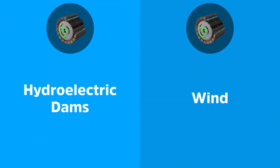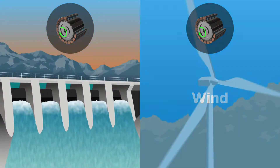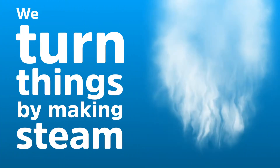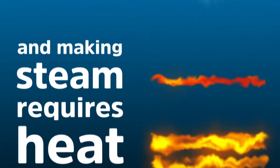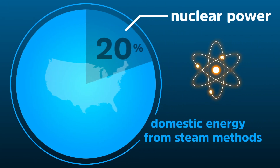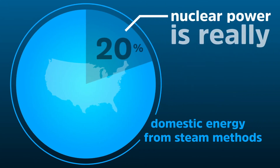Two ways to make these magnets turn are building hydroelectric dams on rivers and using wind. Mainly, though, we turn things by making steam, and making steam requires heat. In the U.S., around 20% of the time we make this heat by splitting atoms. Nuclear power is really steam power.